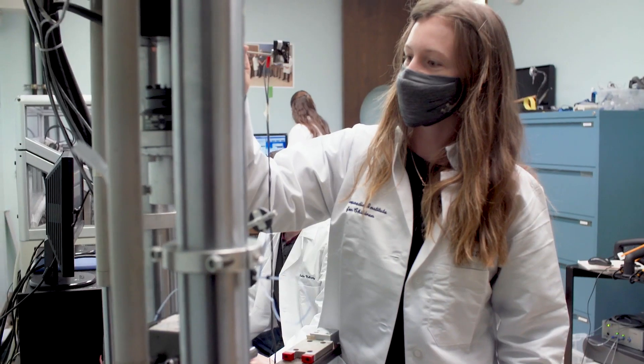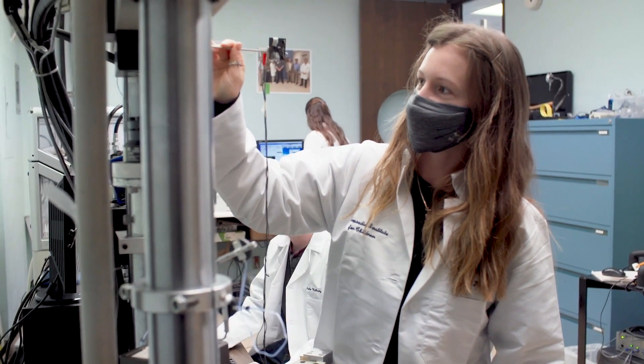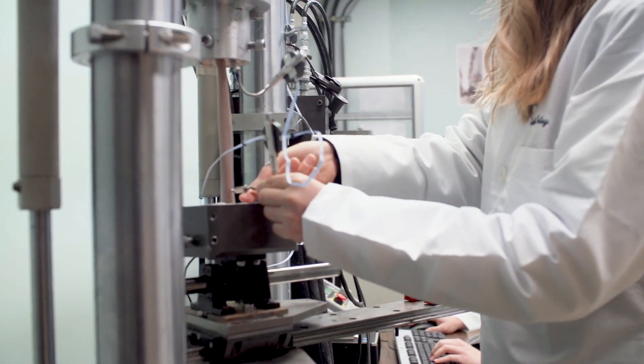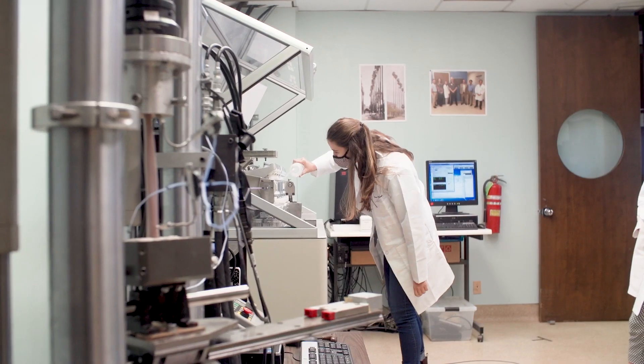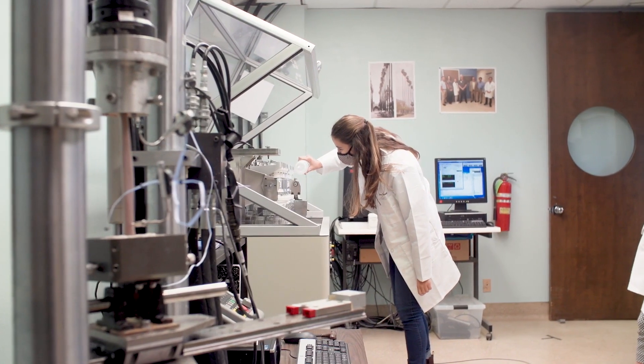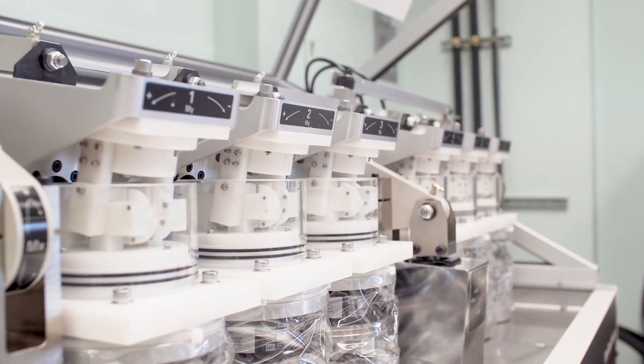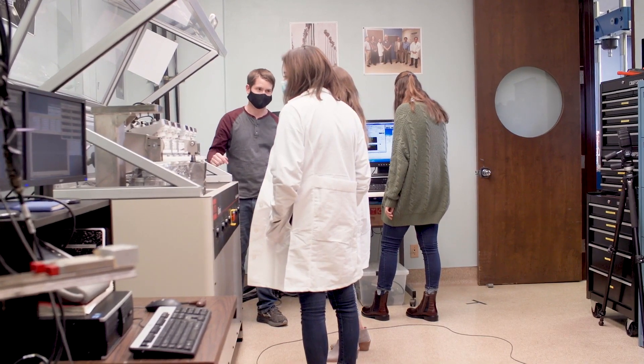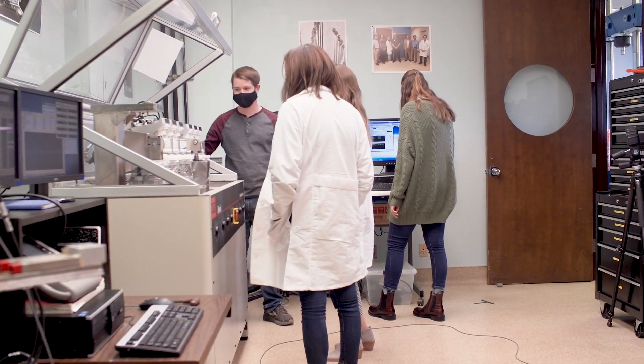We work with a lot of students at all levels, ranging from high school through postdoctoral fellows from many universities, particularly UCLA and USC. Students get hands-on experience learning about orthopedic implant performance, evaluation, and retrieval analysis — things you simply can't see in a classroom setting and that most people aren't exposed to unless they go into an orthopedic residency program.